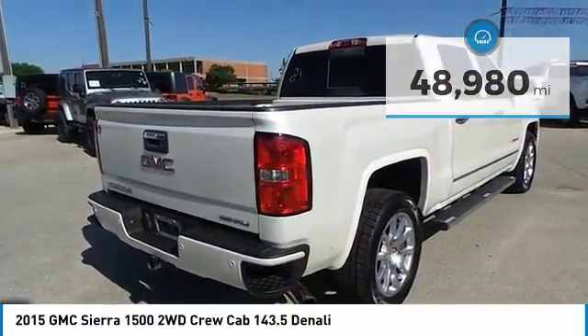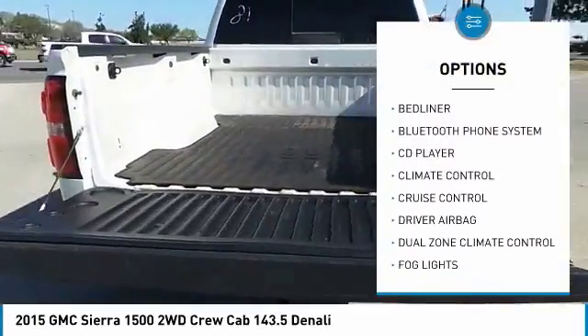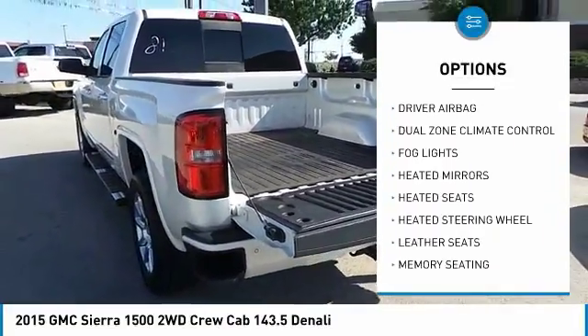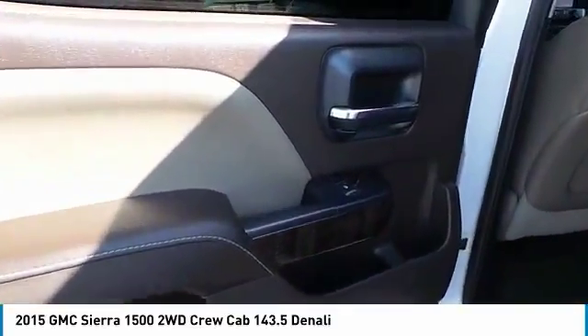Here are some of this vehicle's great options: backup camera, power passenger seat, power driver's seat, OnStar, anti-lock brakes, heated seats, navigation system, traction control, remote engine start, and passenger airbag.